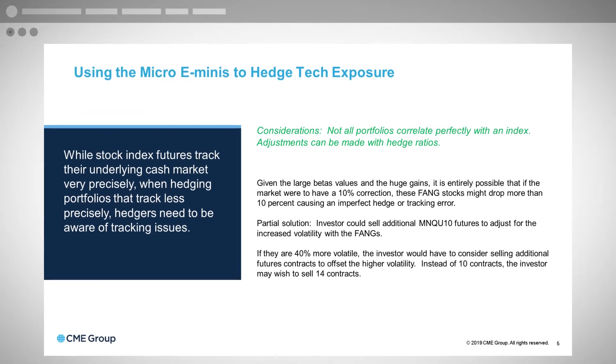Not all portfolios correlate perfectly with an index. If you have a portfolio of just four stocks, there might be some tracking error with the NASDAQ 100. Even a portfolio of 20 NASDAQ 100 stocks might not correlate perfectly. Given the large beta values in the FANG stocks, if the market were to have a 10% correction, the FANG stocks might actually drop more than 10%, causing an imperfect hedge — or what is known as tracking error.